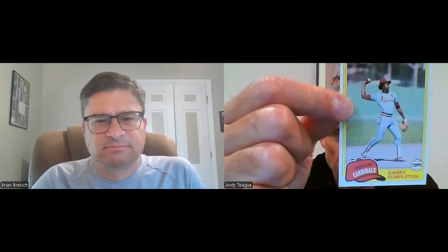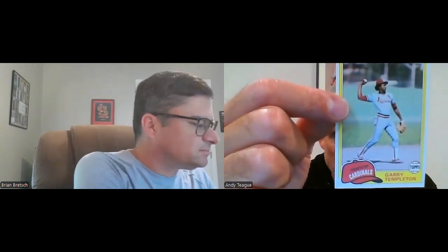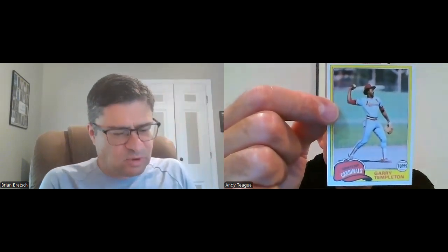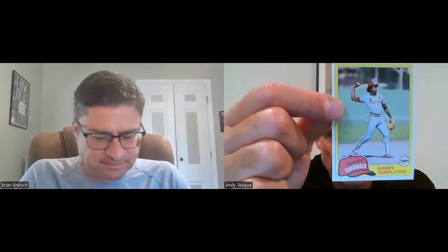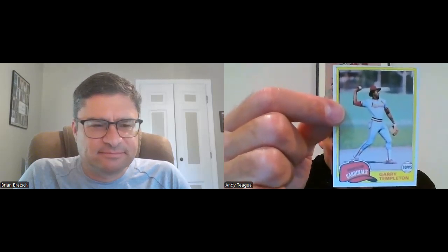Gary Templeton — fine shortstop, great hitter, unbelievable hitter. But his unfortunate incident caused his departure from St. Louis. We moved on to bigger and better, the guy we obtained — wasn't he famous or something? Somebody like Ozzie Smith or something like that. Pretty interesting story behind that whole trade and Ozzie coming to St. Louis — you could talk for hours about it. That's what's so cool about this particular time period of the team.